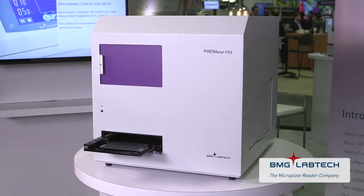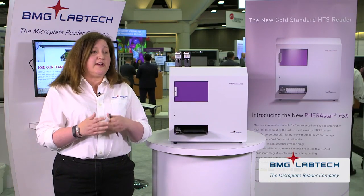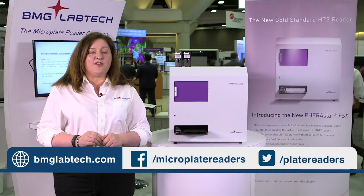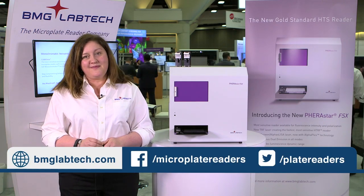Ferristar FS users will find this common platform and shared optic module design means this instrument will fit into your existing workflow perfectly, including your automation systems without any trouble, while giving you the performance that enables you to read any assay to the best ability. If you're interested in more information, please visit our website at bmglabtech.com and follow us on Twitter and Facebook. Thanks very much.